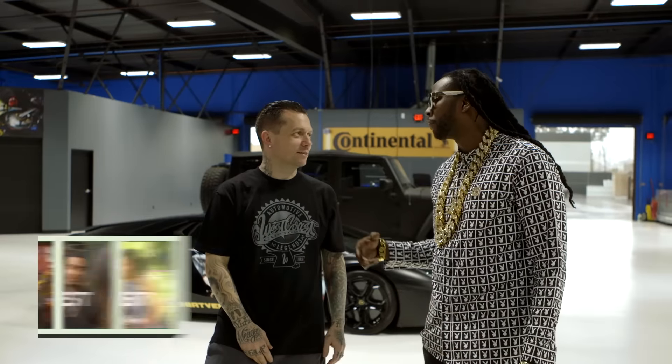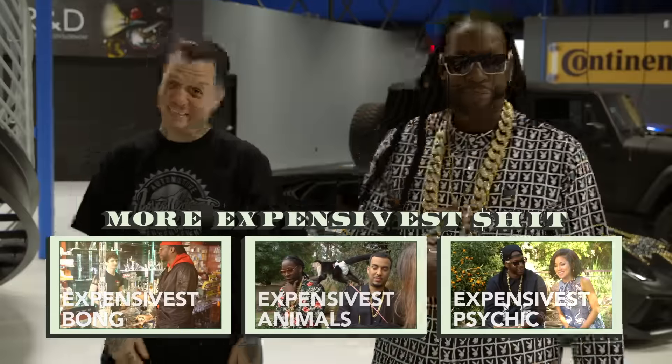All right, you need a gas pump. I know. That's next, right? We need a little gas station in the back.